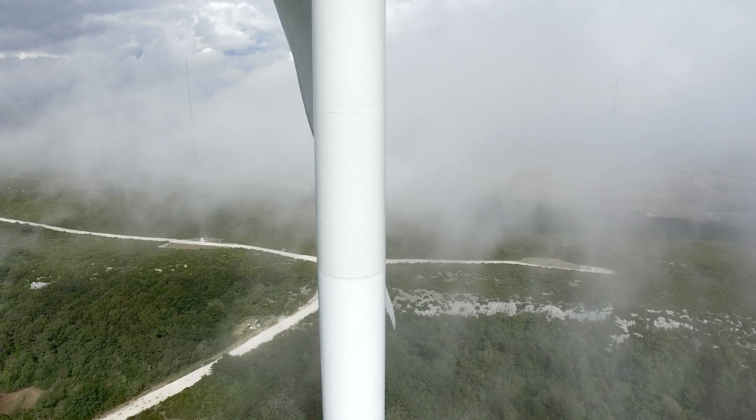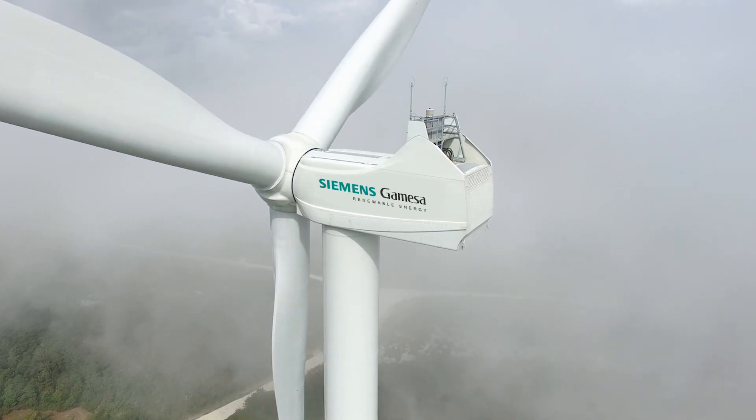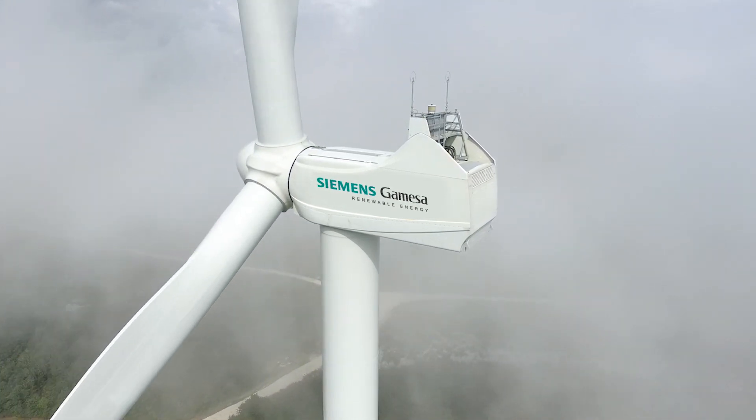The potential for fatigue accumulation is also reduced, helping to guarantee turbine operation for its full 20-year design life.